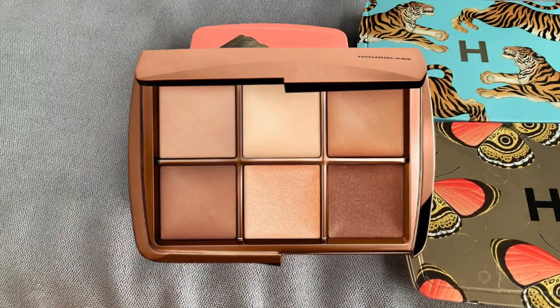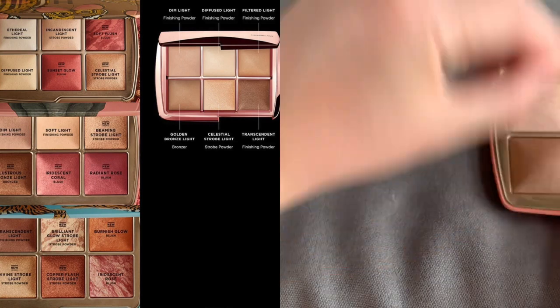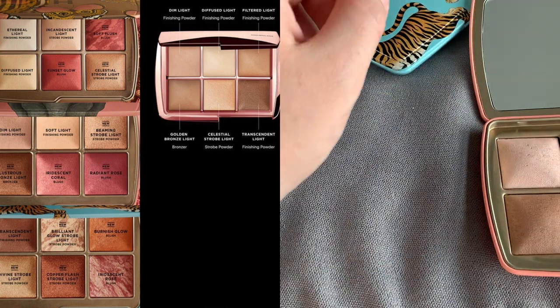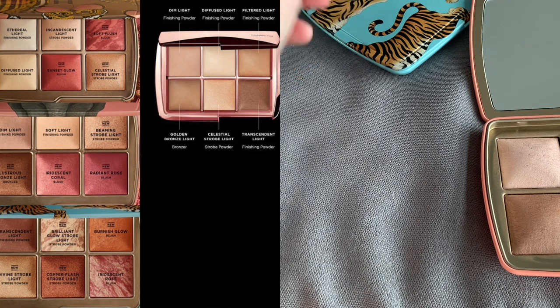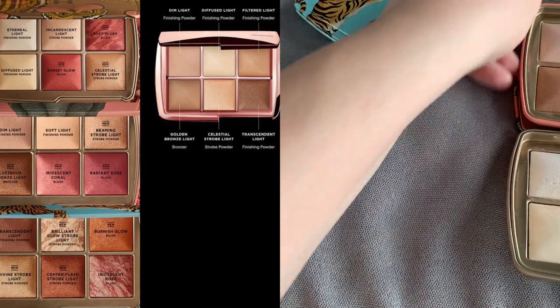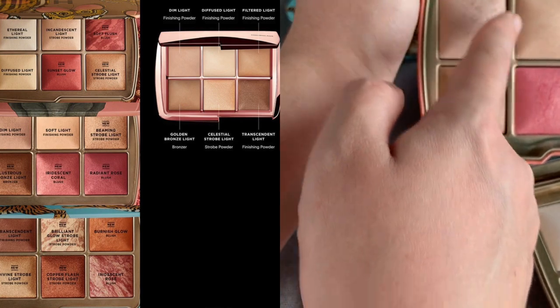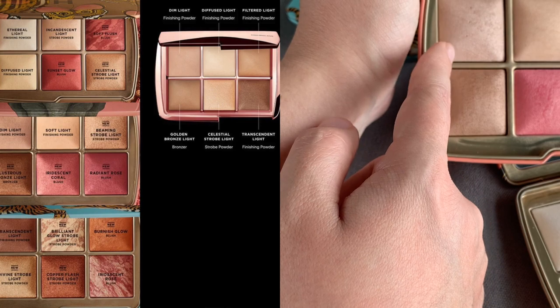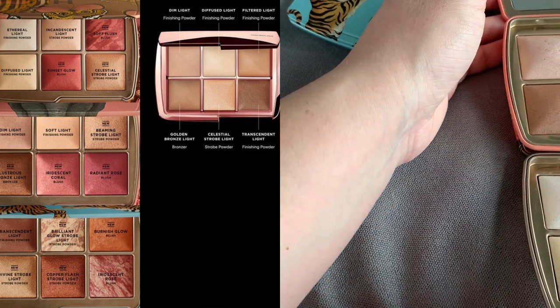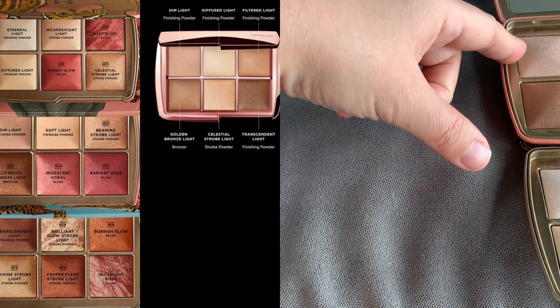The Sculpt and Set palette has only finishing powders, a bronzer, and just one strobe powder. We have the Dim Light powder, which is in the Elephant palette, and Diffused Light, which is actually present in the Butterfly palette — the yellow one. The Elephant palette is my second most used palette. For fair skin in winter, I use the Dim Light powder as a bronzer, so it makes sense to have it in the Sculpt and Set palette — it's amazing for fair skin.